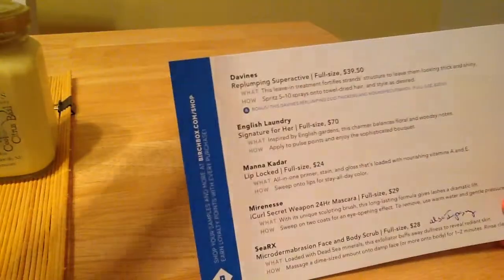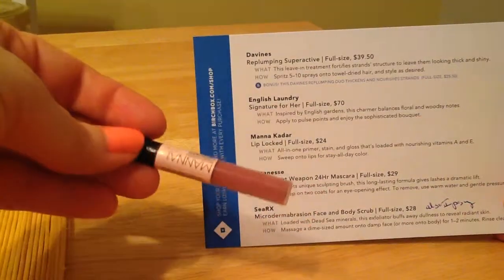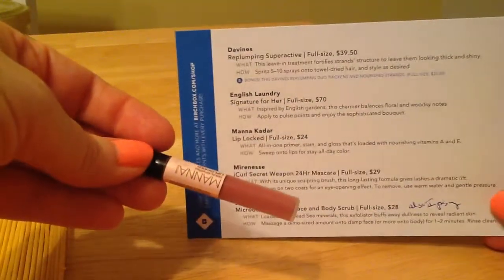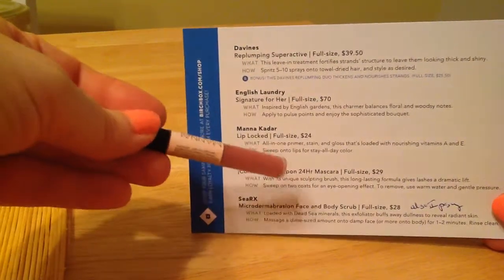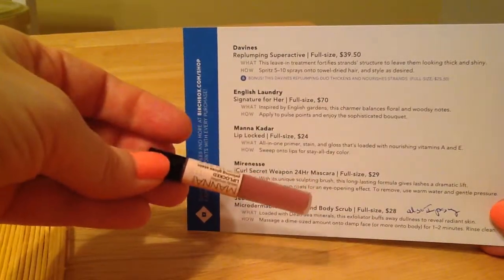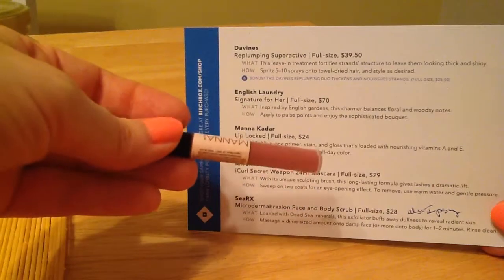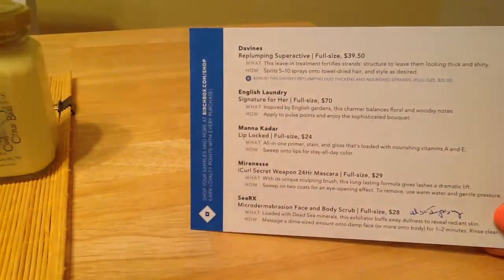Then we got Manna Kadar Lip Locked. It's alright for a lip gloss — it's actually a primer, stain, and gloss. It dries my lips out a little bit, but the color does stay on pretty good, and it's my kind of color, which is neutral.